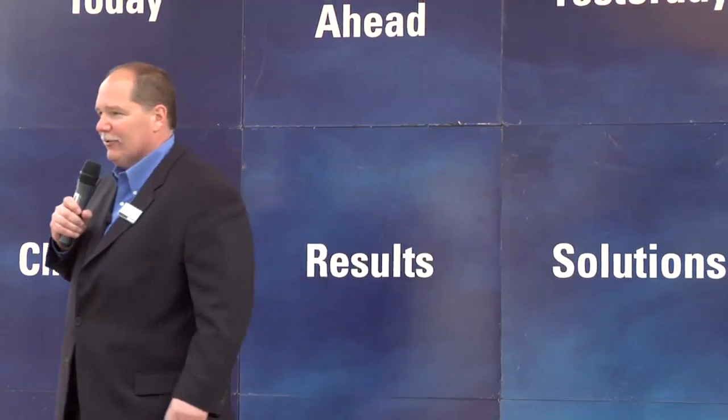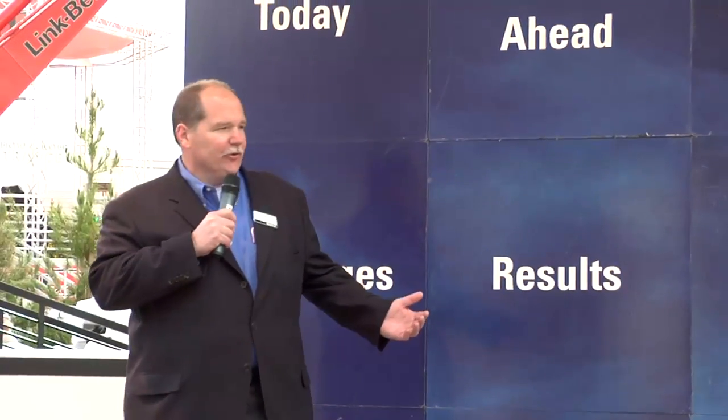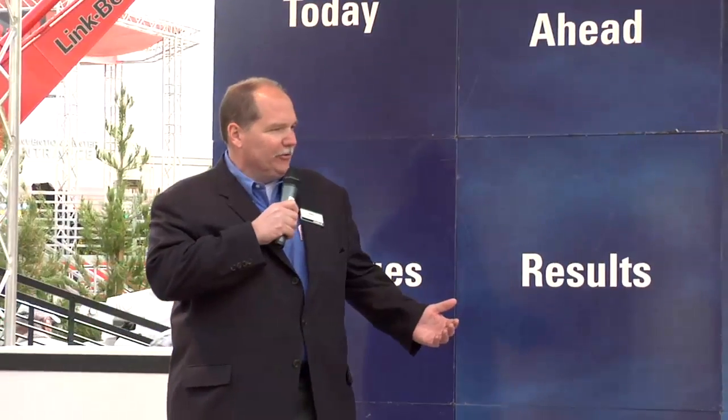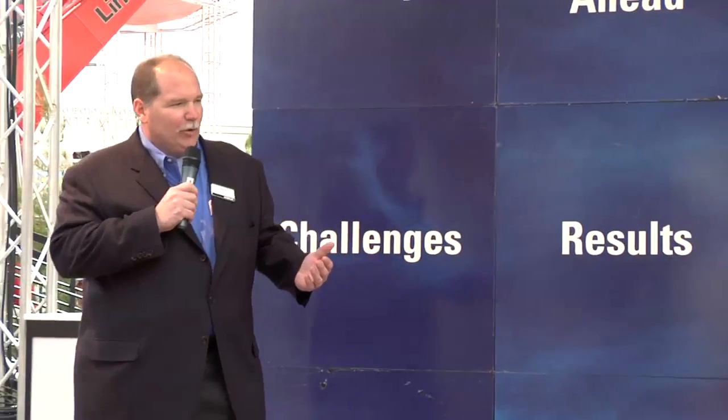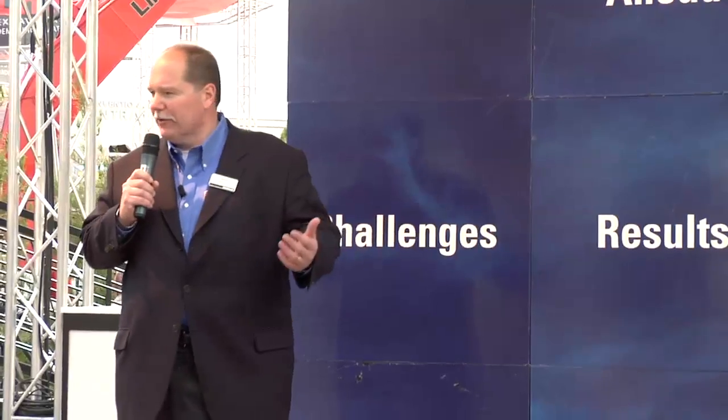Good morning ladies and gentlemen and welcome to Generations Park. This is one of Caterpillar's many displays showing you how we make sustainable progress possible. My name is John Disharun and I have the pleasure of leading Caterpillar's Sustainable Development Group. I'm here today to talk to you about the heritage of Caterpillar, the legacy of Caterpillar, and where Caterpillar is taking sustainability in the future.